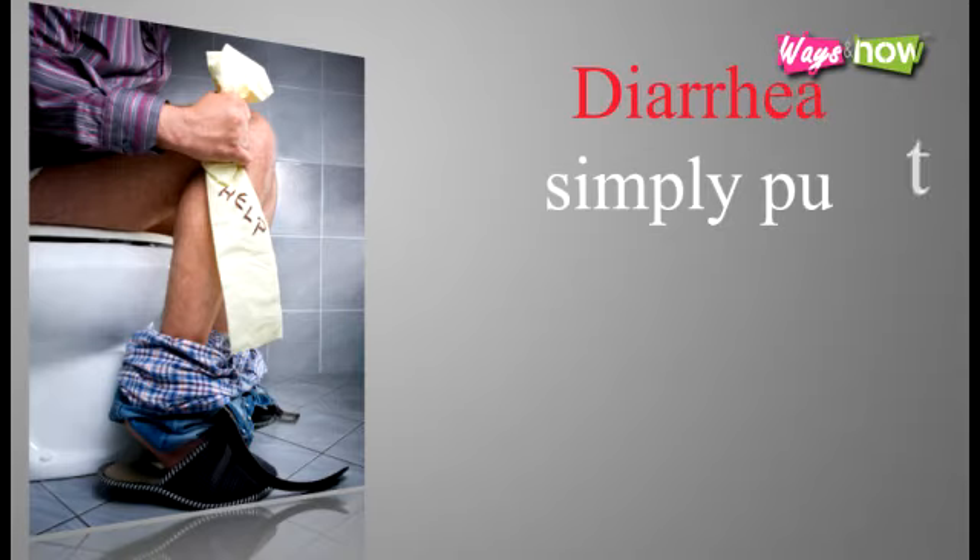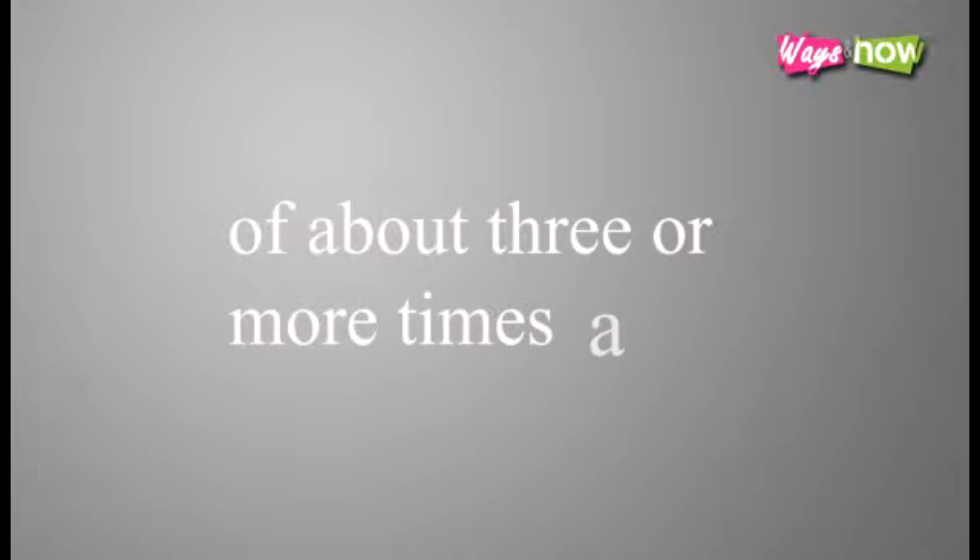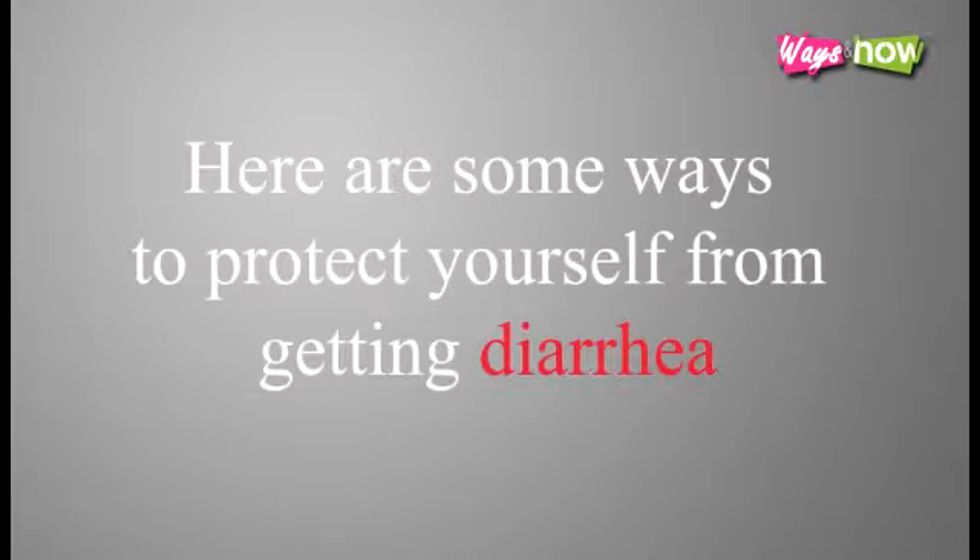Diarrhea, simply put, is passing loose, watery stool at a frequent rate of about three or more times a day. Here are some ways to protect yourself from getting diarrhea.